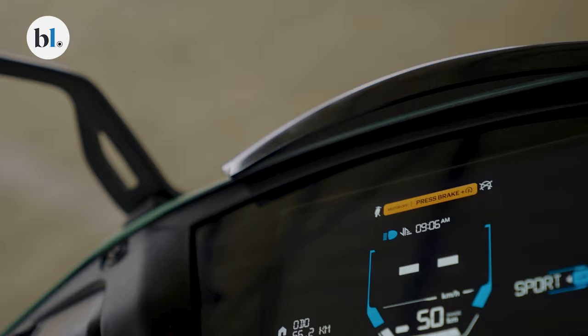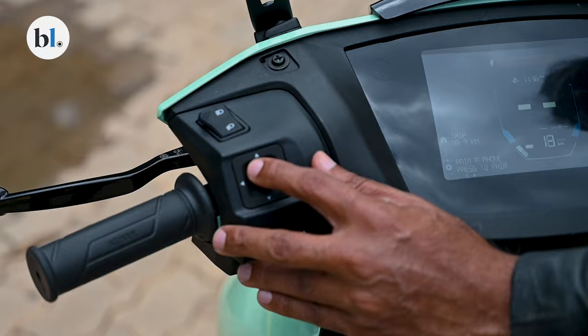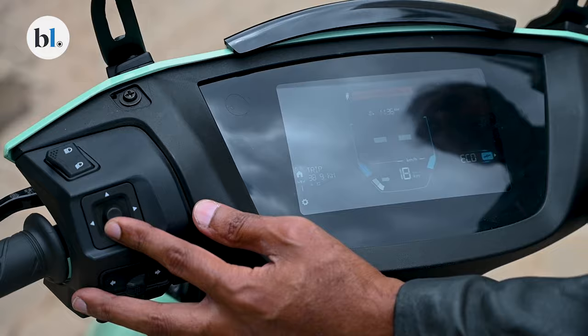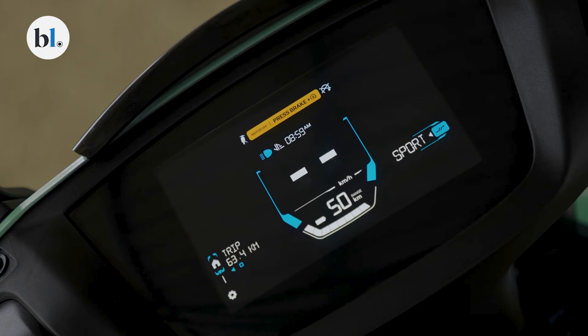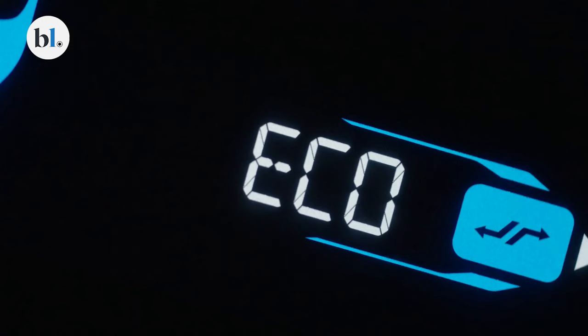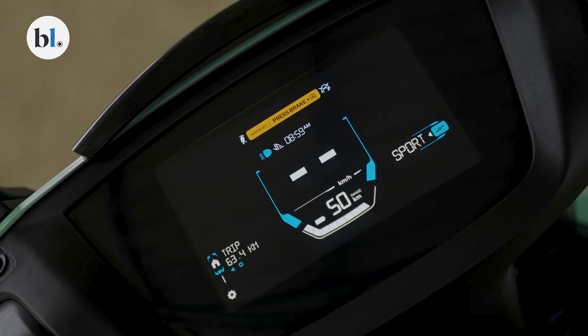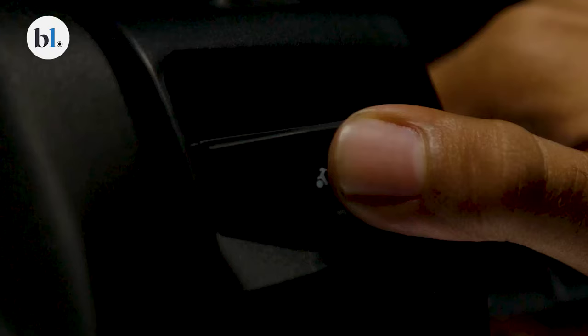One of the things they've done is replace the touchscreen digital instrument on the handlebar with a high-resolution digital screen that can be operated using a joystick. Ather officials say the joystick has been programmed to offer very intuitive riding choices that you can use while on the go. You can switch between modes, choose display features, and reverse mode — which earlier needed engaging both front and rear brakes plus a button — is now a simple one-button press.